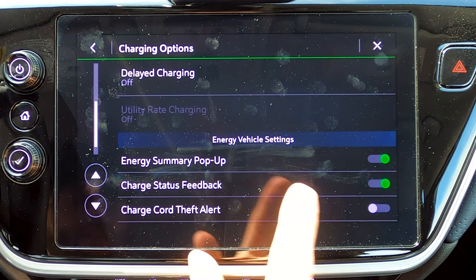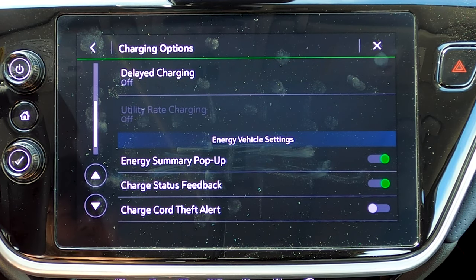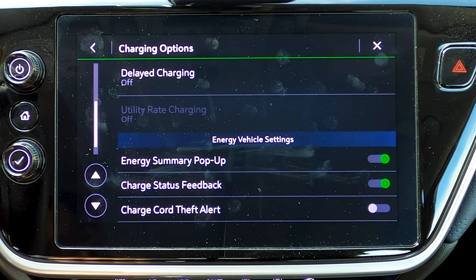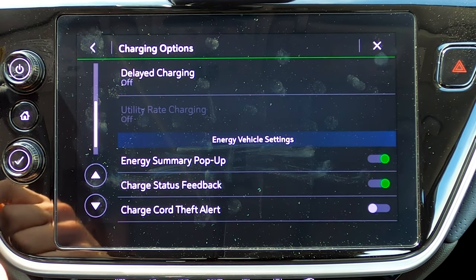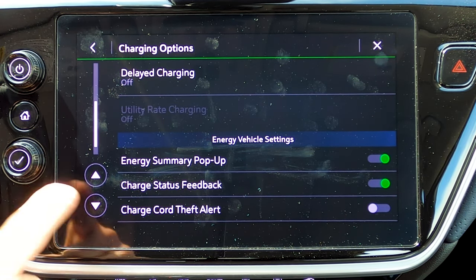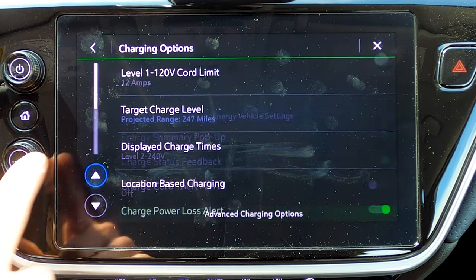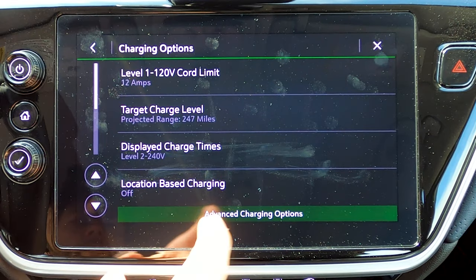Within the energy vehicle settings, you can set a theft alert for your charge cord — if somebody unplugs the cable while the vehicle is locked, you get a notification. You can also get notifications if charging stops, plus a little feedback on your charging. There are a lot of different options there.